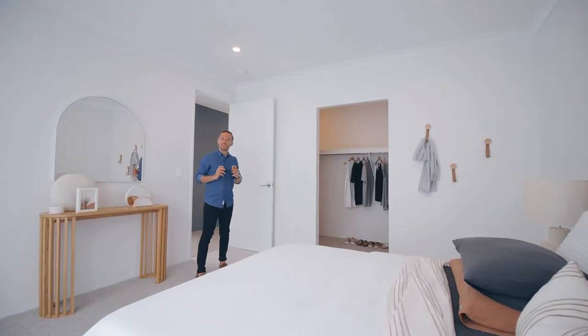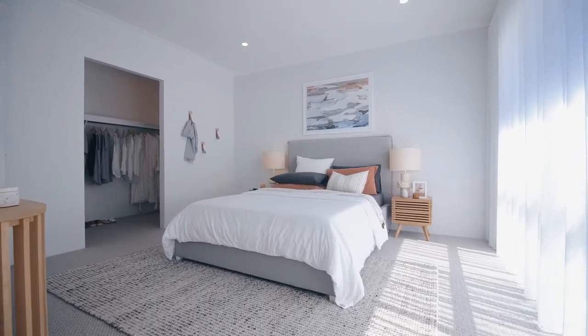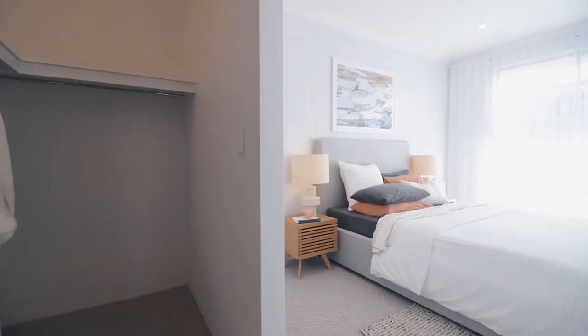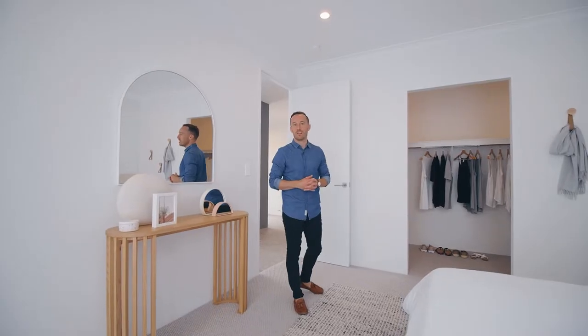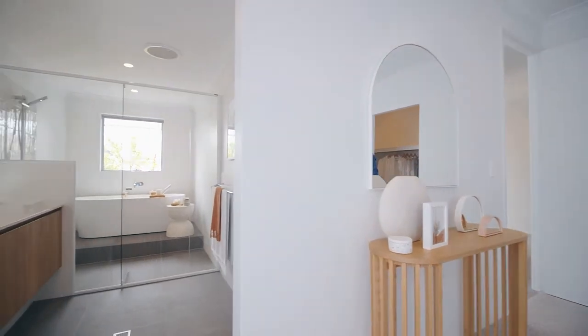Now this master suite is something else. You've got the 31-course ceilings, king size proportions, and a walk-in robe big enough to fit out however your heart desires. But what I really love is our resort-style en suite with this modern day feature called a wet room.